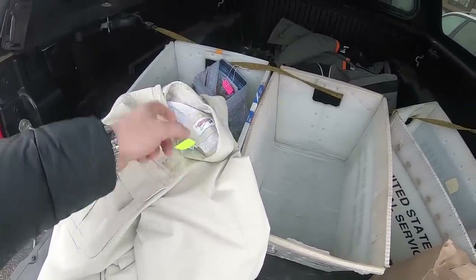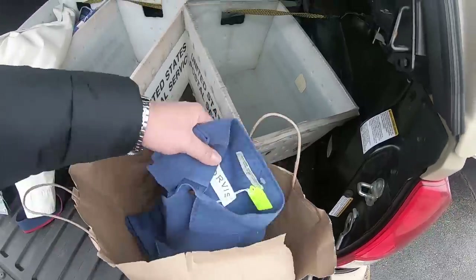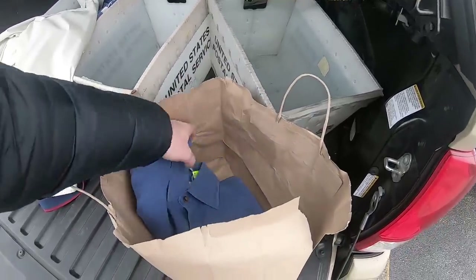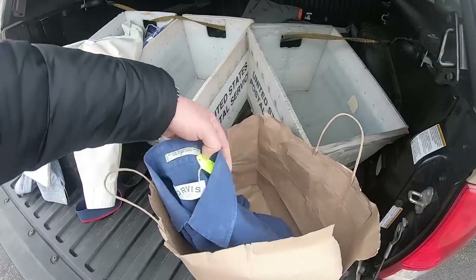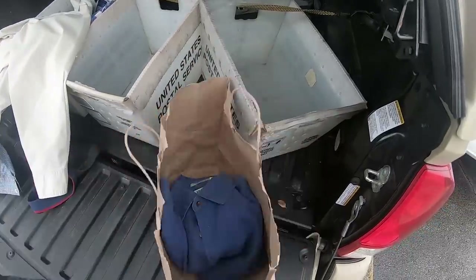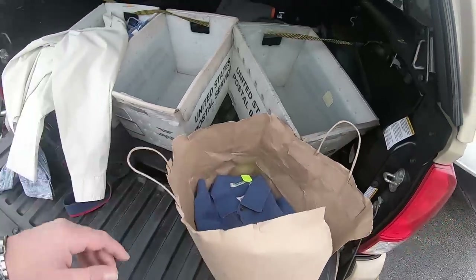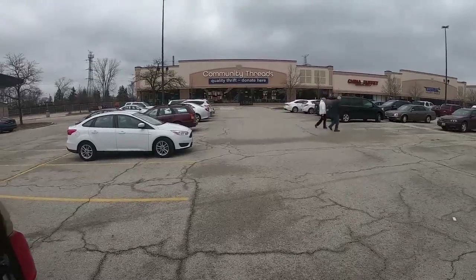I got a worldwide sports fishing shirt - looks like it was never worn, large, with venting in the back - definitely gonna use that. It was eight dollars, so four bucks with half off. And this Orvis short sleeve shirt was five bucks, so $2.50 - large. I'll see how it fits; if it fits I'll keep it, if not I'll flip it. Really happy with the finds here.